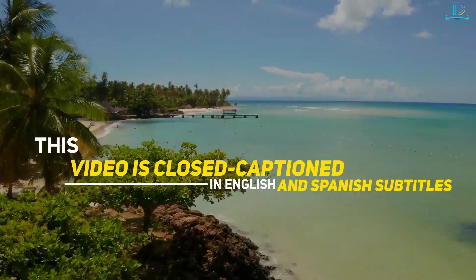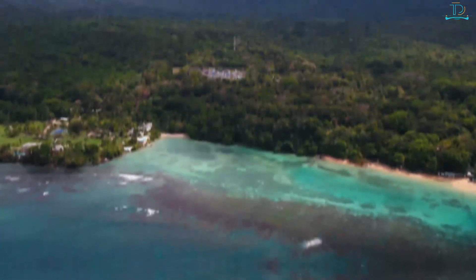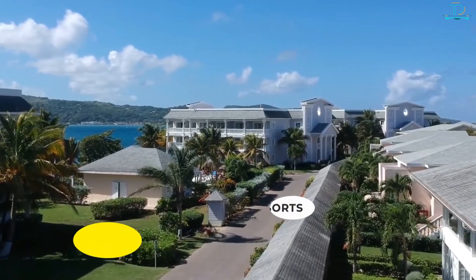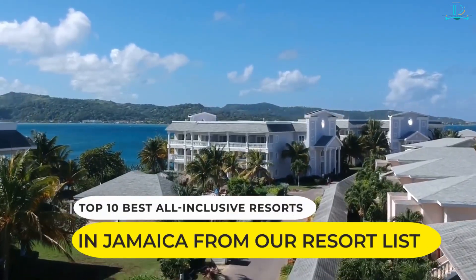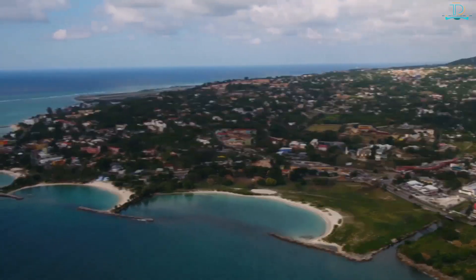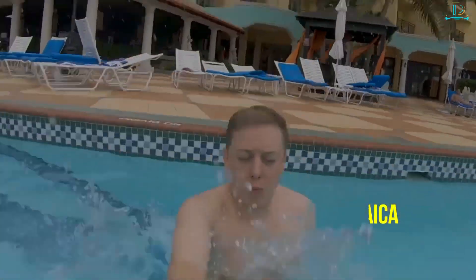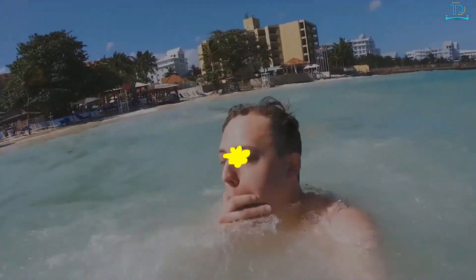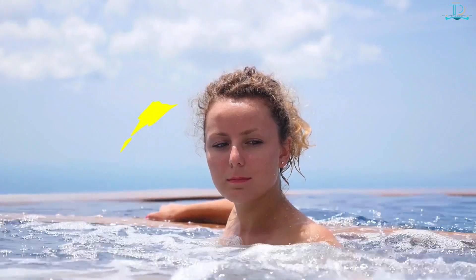This video is closed captioned in English and Spanish subtitles. Explore Jamaica and fall in love with the magic of the island in one of the top 10 best all-inclusive resorts in Jamaica from our resort list. Today, we are going to talk about the best places to stay in Jamaica and enjoy some of the best all-inclusive resorts Jamaica has to offer.